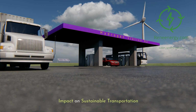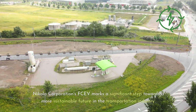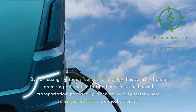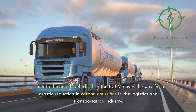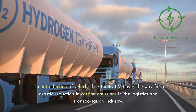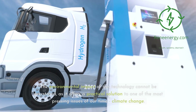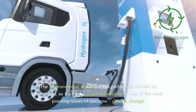Nikola Corporation's FCEV marks a significant step towards a more sustainable future in the transportation industry. By harnessing hydrogen fuel cell technology, this vehicle offers a promising alternative to traditional fossil fuel-based transportation, particularly in the heavy-duty sector where emissions reduction is critically needed. The introduction of vehicles like the FCEV paves the way for a drastic reduction in carbon emissions in the logistics and transportation industry, demonstrating the viability of hydrogen as a clean energy source and offering a practical solution to climate change.